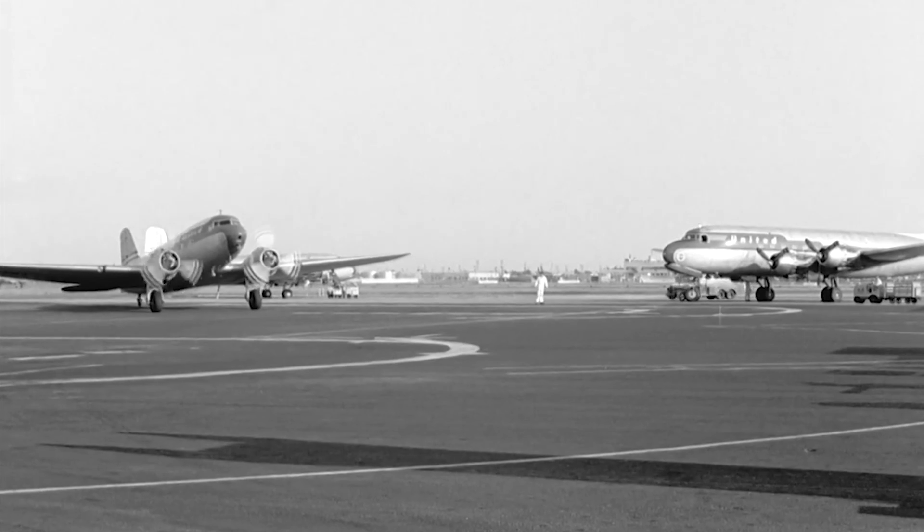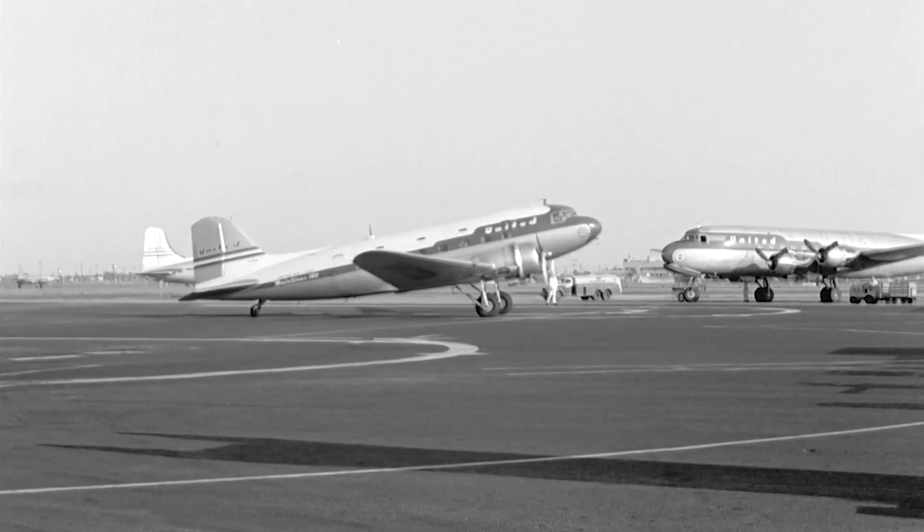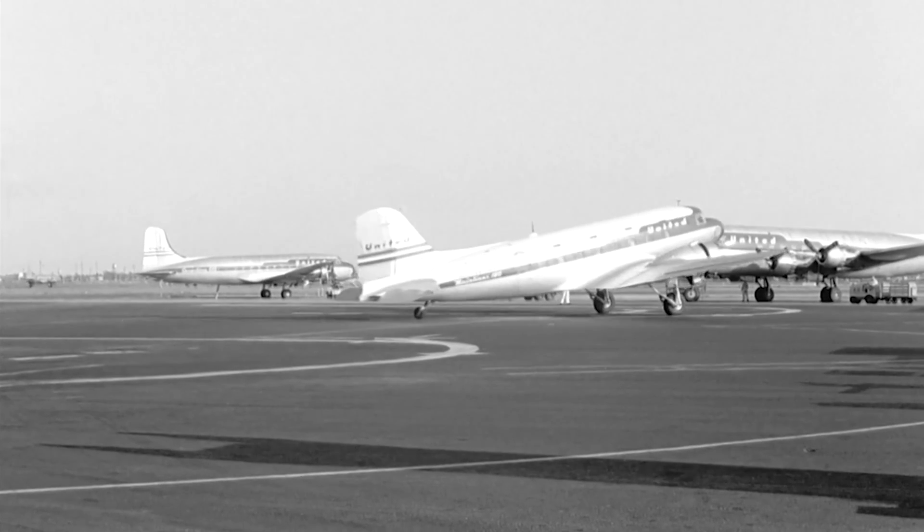Within three years, the DC-3 became the most popular airliner in the world, and went on to become one of the most successful aircraft in history. With a speed of about three miles per minute, they were fast, comfortable, and beautiful.